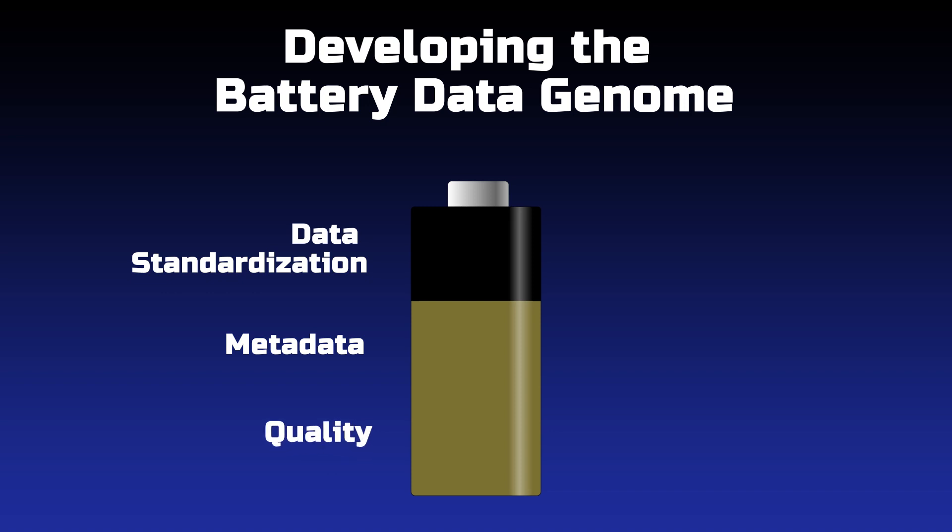The third operating principle is quality. Quality is guaranteed when the experimental measurements are taken according to the specified standards, the metadata is properly collected, and controls are in place to ensure that the battery data is clean, well curated, and of high quality.